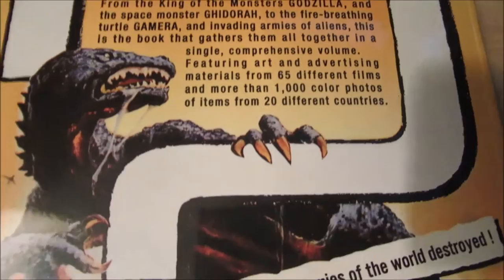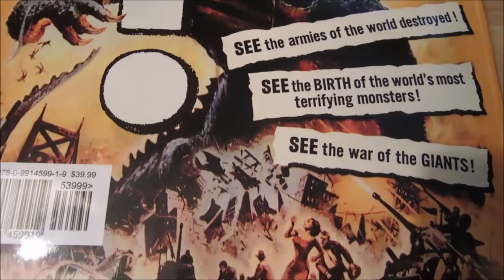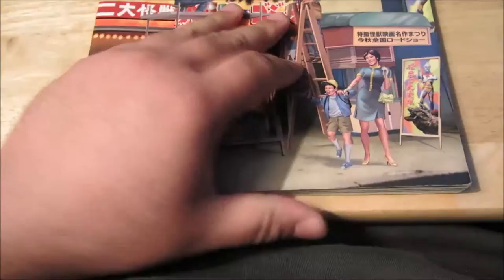I'm going to try to show it to you the best I can. This is pretty much like an American poster for Mothra vs. Godzilla. There's the retail price there — that's how much I paid for it. Definitely worth the price. This is an amazing book. And I'm going to start off by showing you a bunch of things from this book.